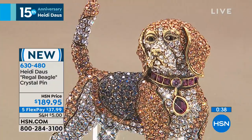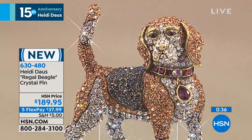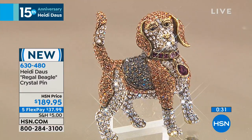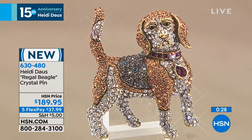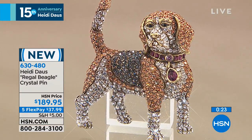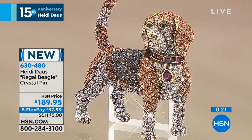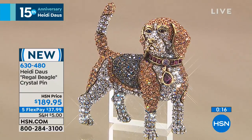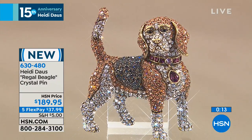If you have a chance to go to hsn.com to take a peek and look at all the pooches, because they are so much fun. That Regal Beagle is the cutest. I want to make sure you have a chance to get the Regal Beagle pen — you're going to wear it as a pin. It's two and a half inches in size and length. Wear it along your necklaces, really have fun with this. 630480, that's the number to get your pen home, and go to hsn.com to see all of the other dog pens that you may have missed and still have a chance to collect.